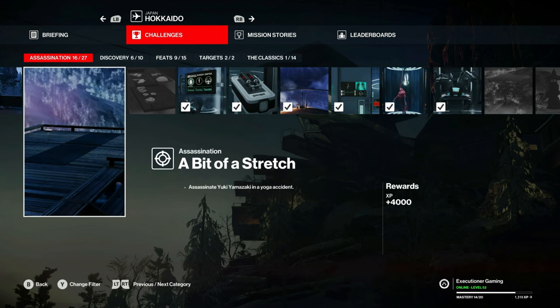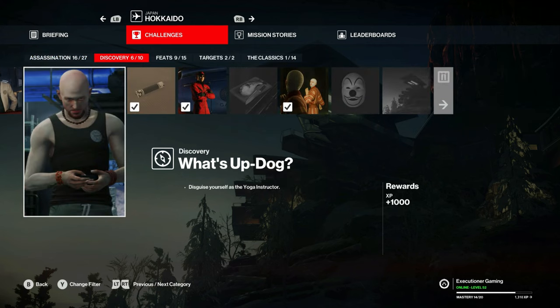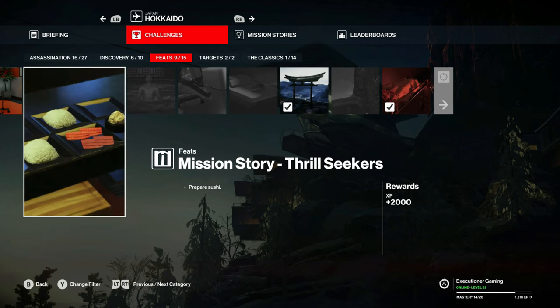A Bit of a Stretch. Sushi Honshu Style. Mission Story Hot Springs. Mission Story Thrill Seekers.